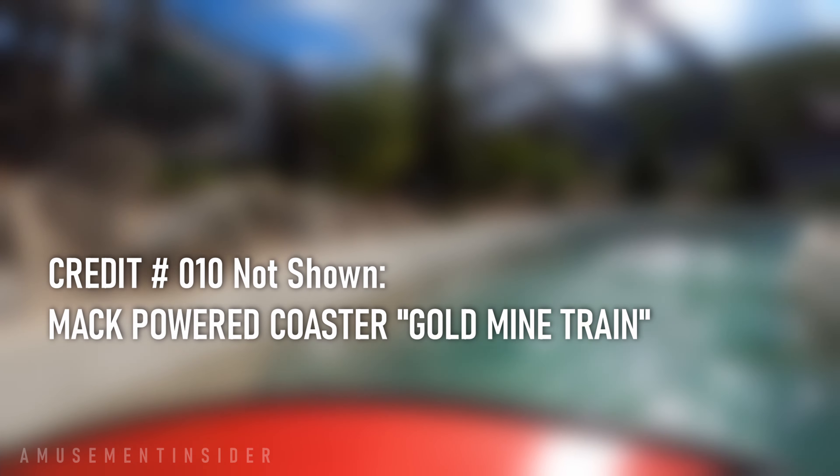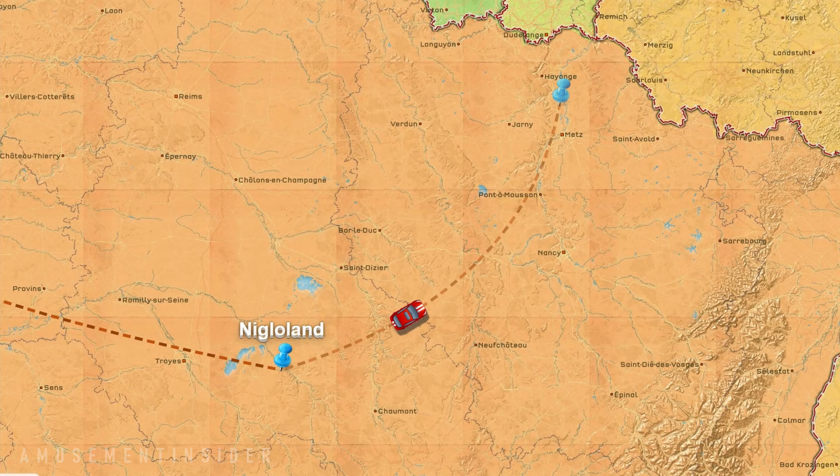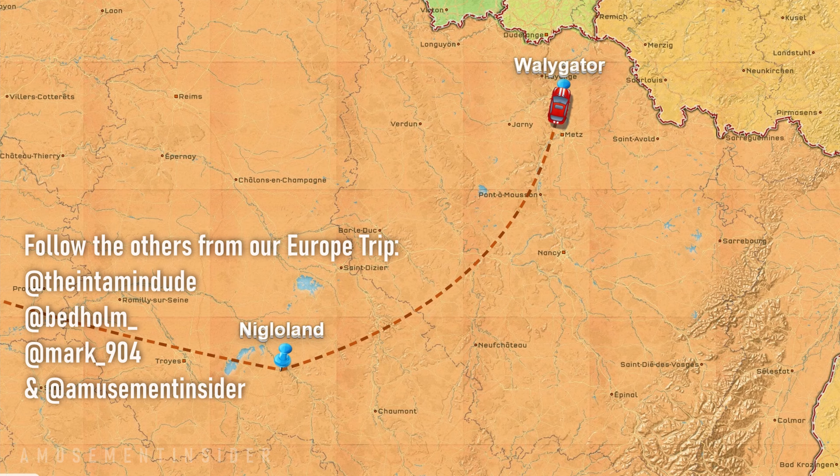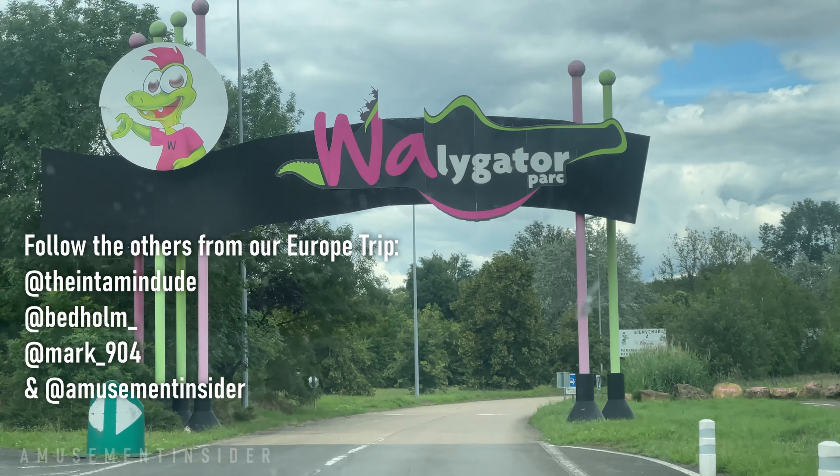Make sure you keep following us around Europe — we'll head to Wally Gator next, where a Cedar Point Raptor clone awaits us and some more coasters. So until next time, thanks as always for watching and see ya.